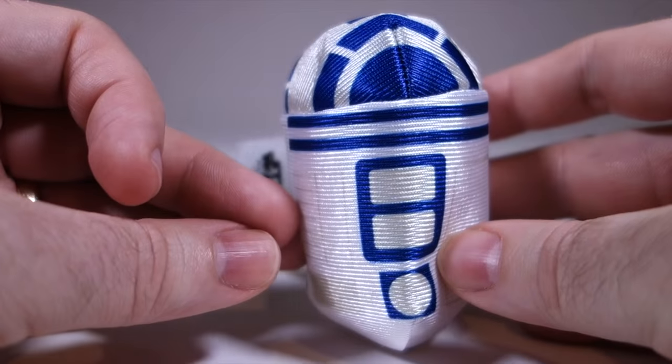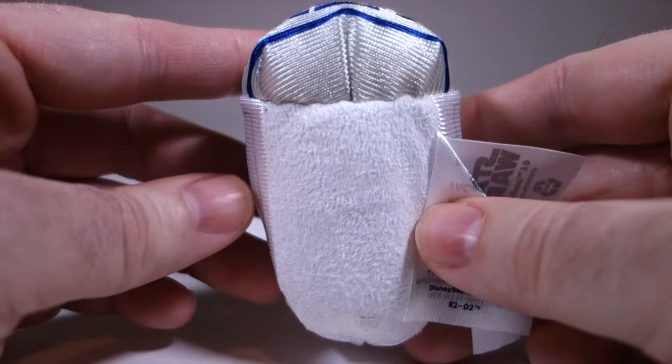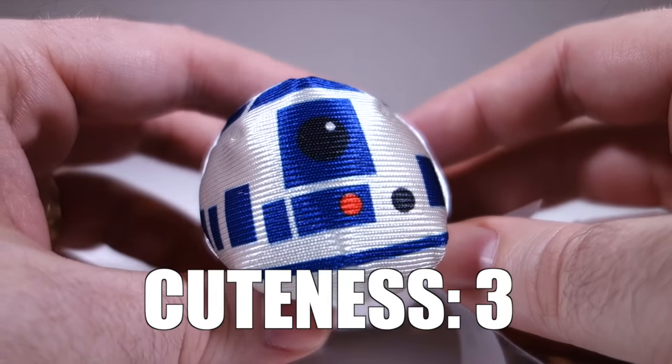R2-D2 has apparently been in some kind of horrific accident — I mean, what is going on here? He also has no legs, even though R2 obviously did. Cuteness: three.